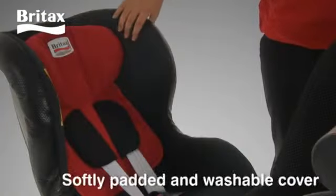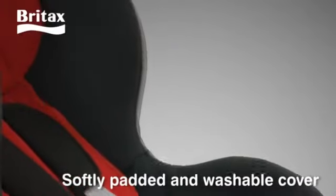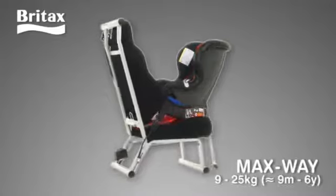The cover is softly padded for comfort and can be removed for ease of cleaning. The Maxway from Britax.